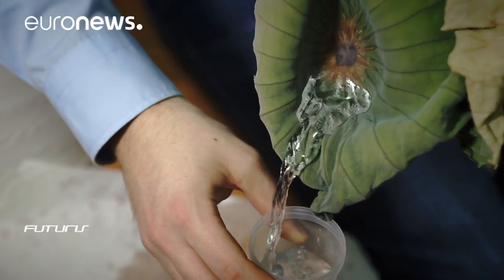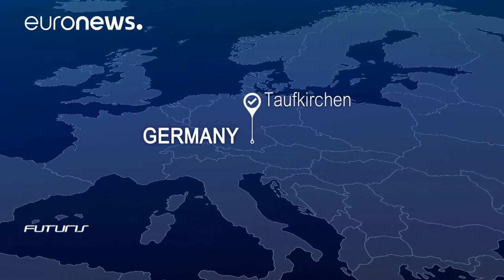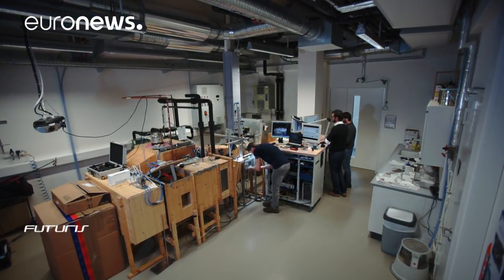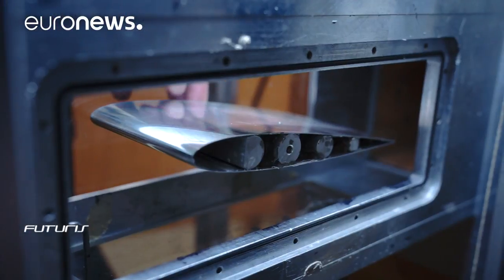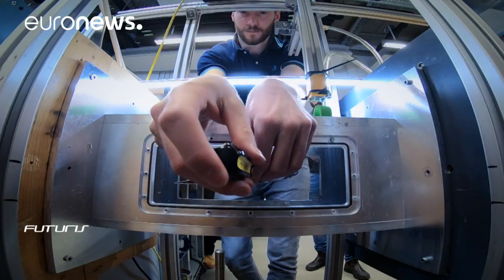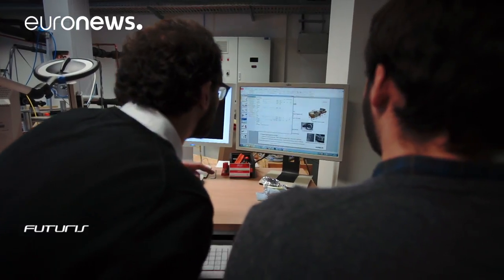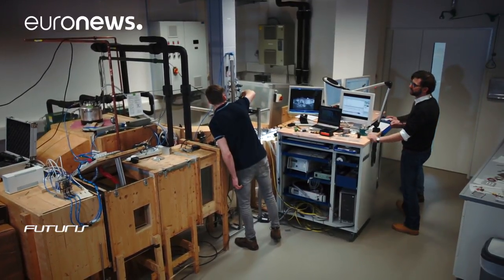So when will aircraft makers start producing ice-repellent planes? This very unusual instrument at the Airbus Research Centre can help to answer that question. This is an icing wind tunnel — made of wood for thermal insulation, it shows exactly how ice develops on plane surfaces in simulated atmospheric conditions.